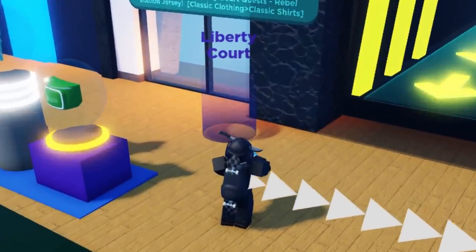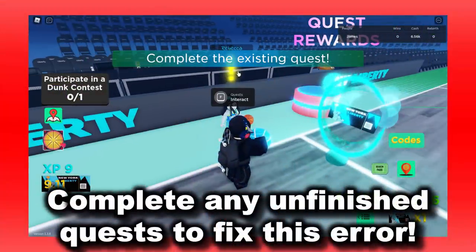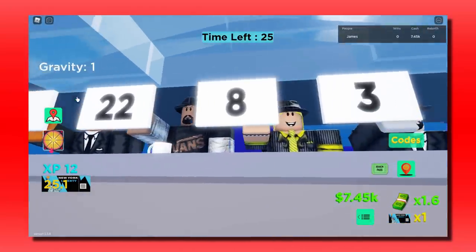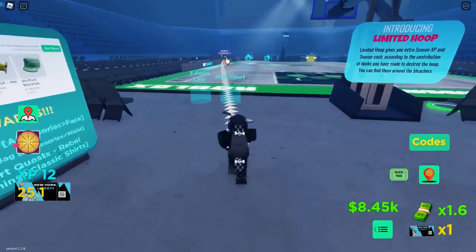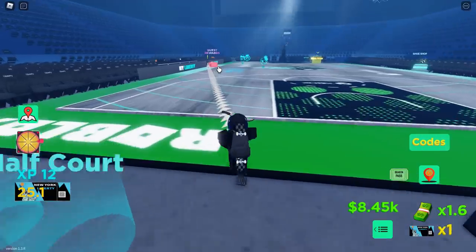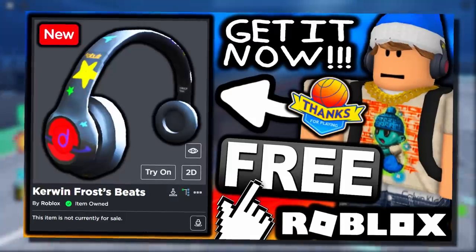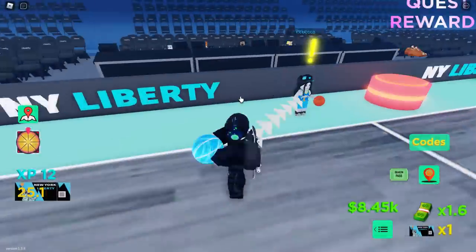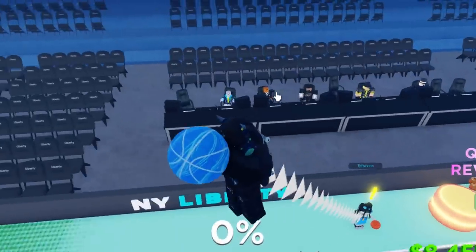Now let's move on to the quests inside Liberty Court. I had to do a dunk contest quest - I joined it, dunked the ball, and got the points. Now going back to Liberty Court to speak to the quest rewards character. If you're having problems with the tutorial, check out my Cohen Frost video where I explained how to complete the tutorial for this game.